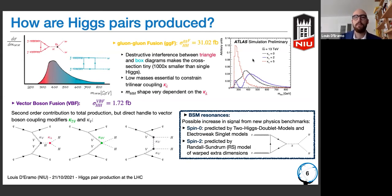MHH is a powerful tool to determine the kappa_lambda value. The second production mode is vector boson fusion, where additional couplings are involved, such as the kappa_2V coupling — denoting the quartic interaction between two vector bosons and two Higgs bosons — and kappa_V. We can also look at BSM resonances coupling to a di-Higgs pair, deriving predictions depending on whether the particle is spin zero, as in two-Higgs doublet models, or spin two, as in Randall-Sundrum models with extra dimensions.